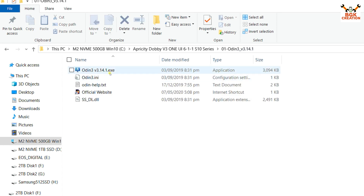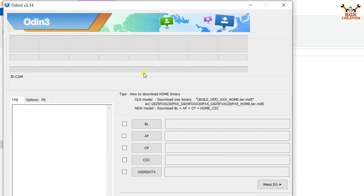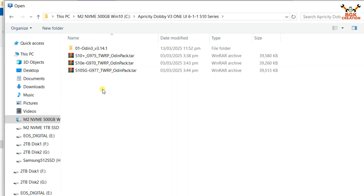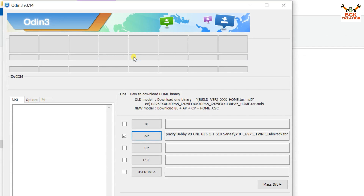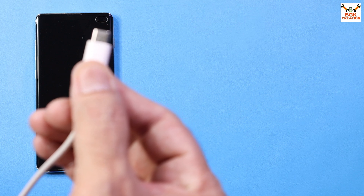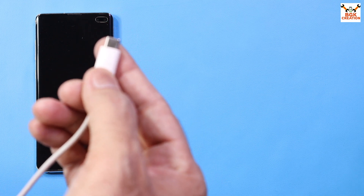Open the extracted Odin folder and double-click Odin to open it. Click OK on the pop-up window. In Odin, click the AP slot, go to the downloaded folder, and double-click the TWRP Odin pack file for your model. Since I have a Galaxy S10 Plus, I select the Galaxy S10 Plus TWRP Odin pack tar file. The phone must be totally powered off.